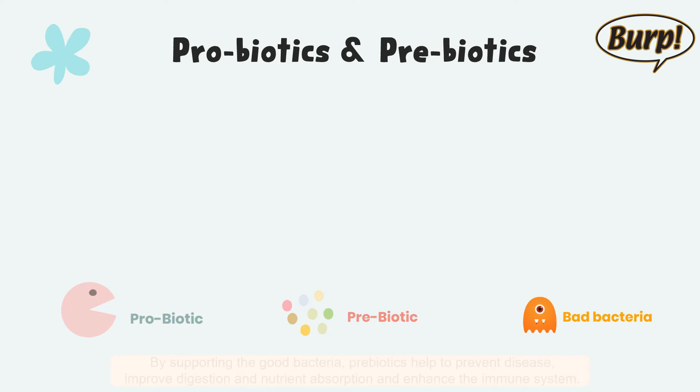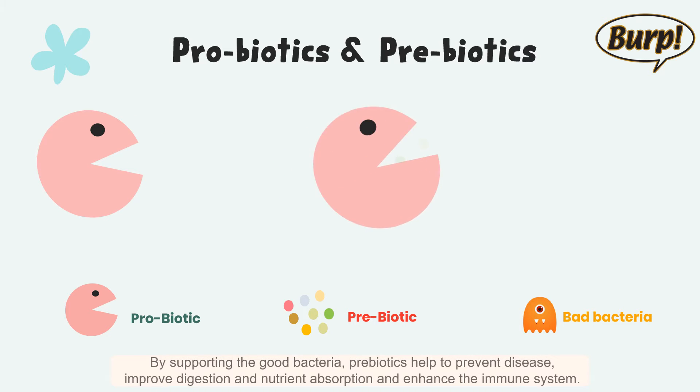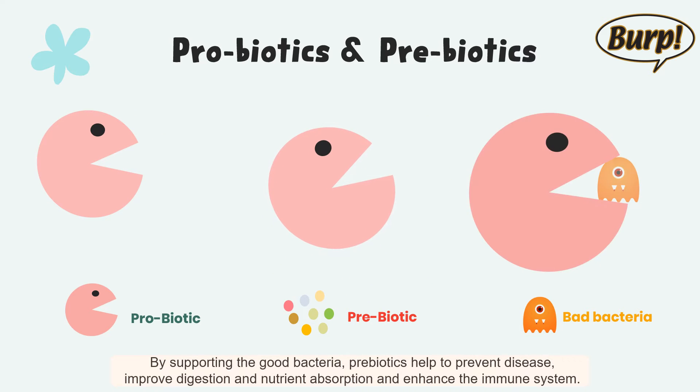By supporting the good bacteria, prebiotics help to prevent disease, improve digestion and nutrient absorption, and enhance the immune system.